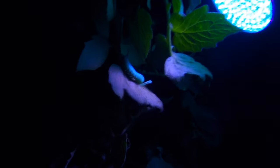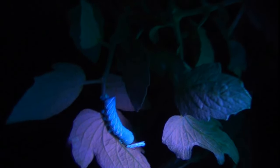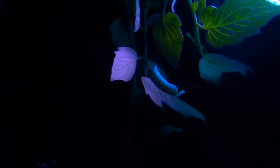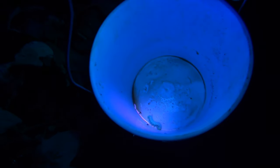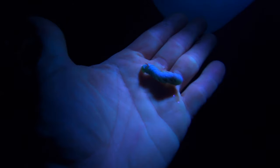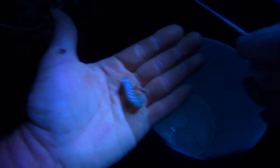Oh, there he is! So you see how he's glowing? That's showing the light — the bucket's kind of lighting up. It's glowing a little bit. It's kind of hard to see on camera, but he is glowing.